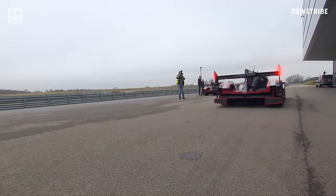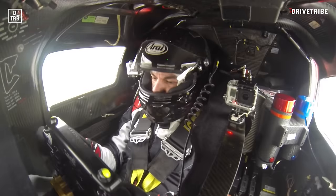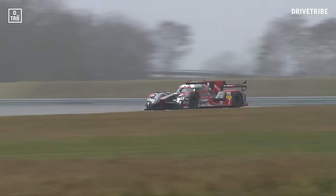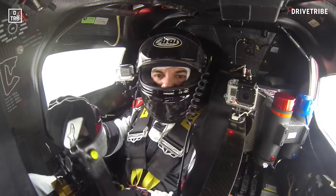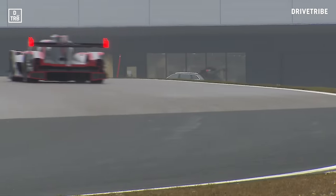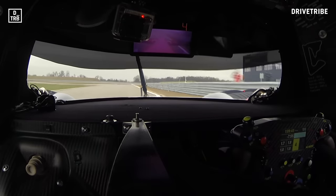I'm driving the R18 on the handling circuit at Audi Sport's Neuburg Motorsport Competence Center, which is around 20 kilometres west of their Ingolstadt HQ. The 2.2 kilometre track isn't exactly made for testing the high-speed aero of a Le Mans prototype, but I'm not complaining. This is proper once-in-a-lifetime stuff. In preparation I've done a whole two laps in an RS3, but here's what it looks like in an Audi R18.